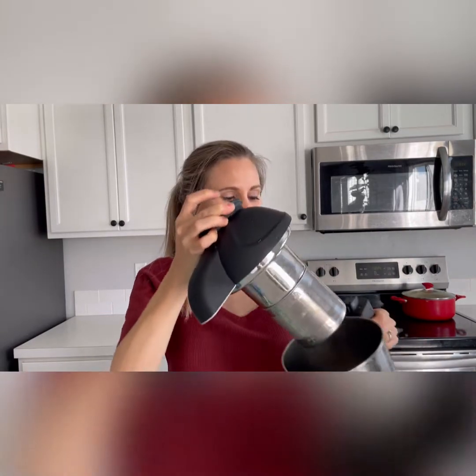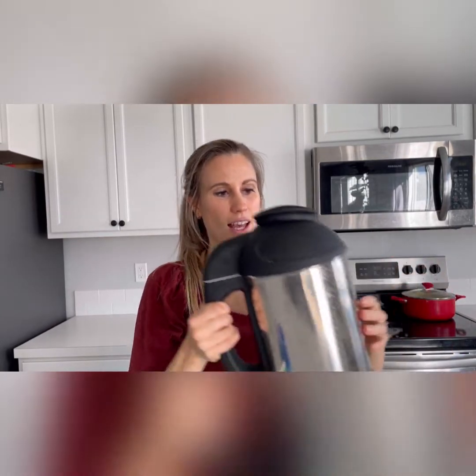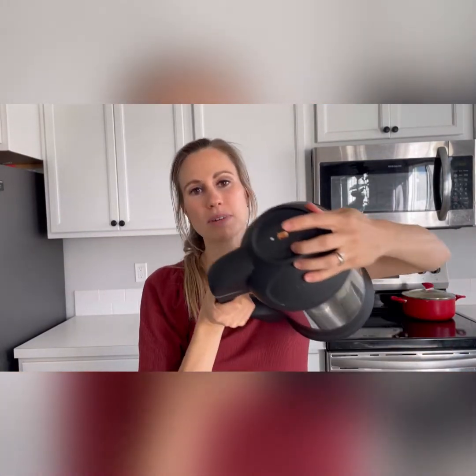You can use any kind of nut, coconut, or even soybeans. Then you fill up the pitcher about halfway with water, snap on the lid, push the Almond Cow button, and it runs for about a minute. You do that twice and then it's done.